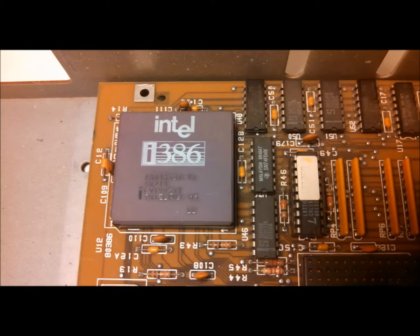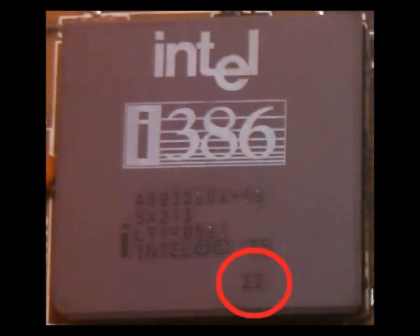The CPU. A close-up shows the double sigma stamp. Early units had a math bug that showed up in 32-bit mode. Intel tested these and, if it passed, stamped it with the double sigma; otherwise it was stamped with '16-bit software only.'